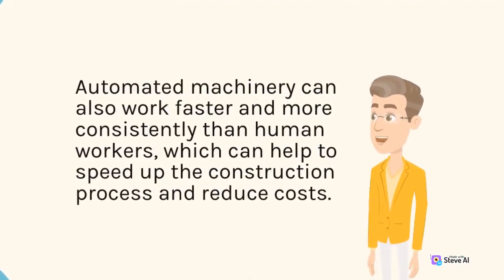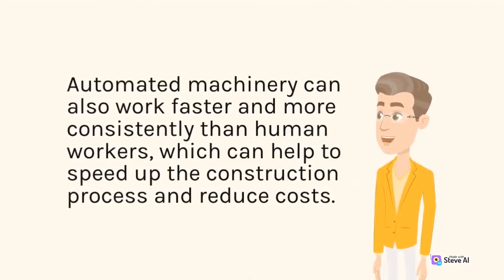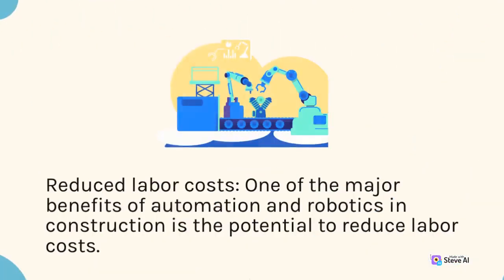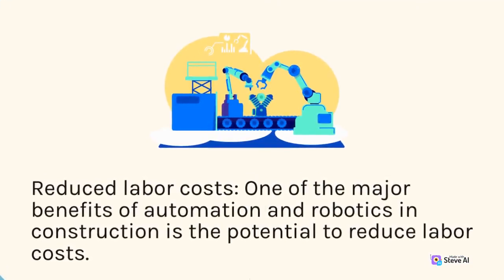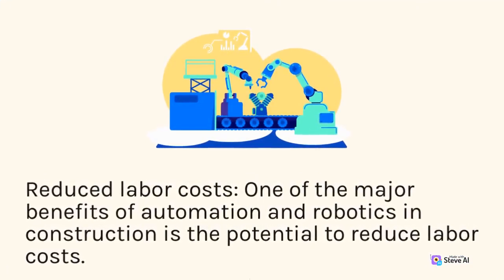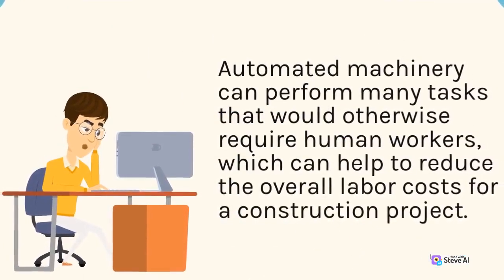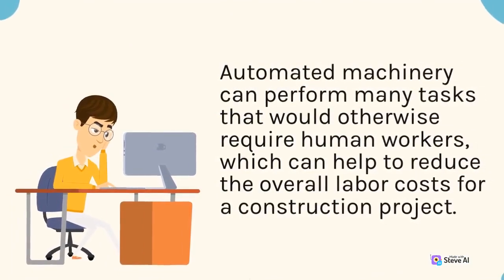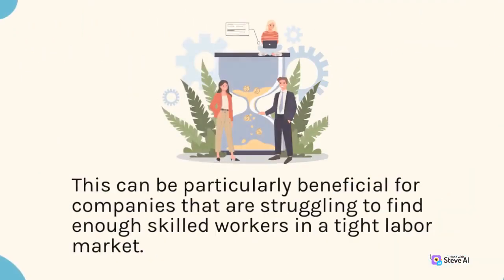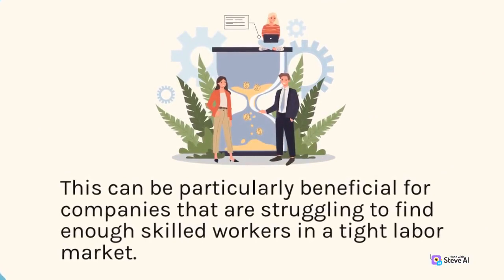Reduced labor costs: one of the major benefits of automation and robotics in construction is the potential to reduce labor costs. Automated machinery can perform many tasks that would otherwise require human workers, which can help to reduce the overall labor costs for a construction project. This can be particularly beneficial for companies that are struggling to find enough skilled workers in a tight labor market.